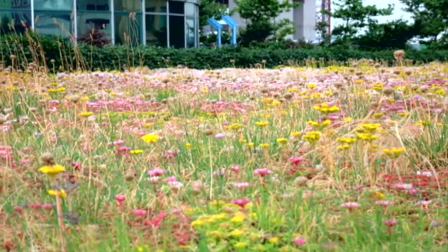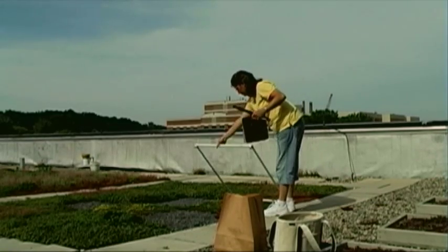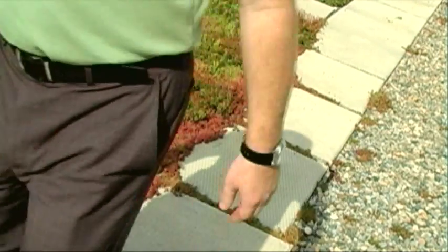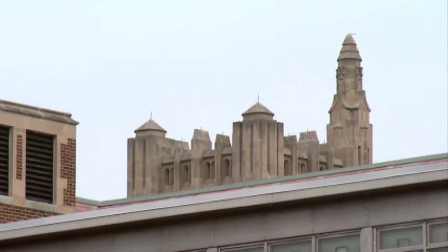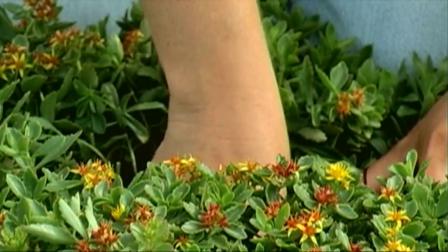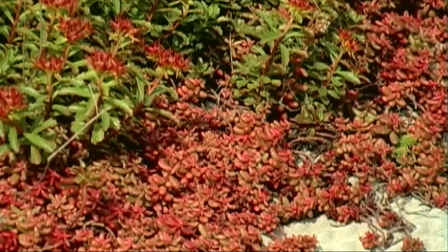It's an idea that's caught on in Europe, especially in Germany. Not only do these green roofs help prevent the warming of the environment, they can help you save some cold hard cash. Instead of a roof lasting 20 years, a green roof can hang in there for 60 years or even more. In Germany they actually have a green roof that's been there for 90 years and they have not had to replace it.